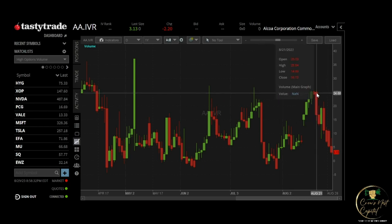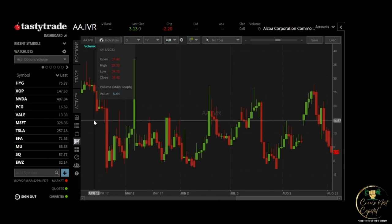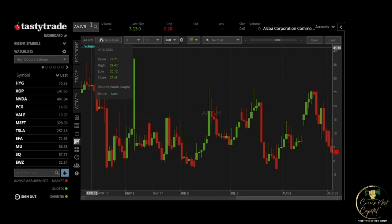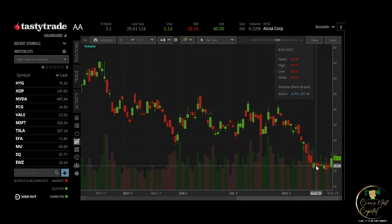Let's look at the IVR chart. On the 21st, the rank was up at 25 — one of the highest points it's been in months. We were expecting it to go down and price to stay the same or possibly go up a little bit. It did exactly that: volatility collapsed all the way down to three, and the price stayed the same then went up a little bit — exactly what we needed.